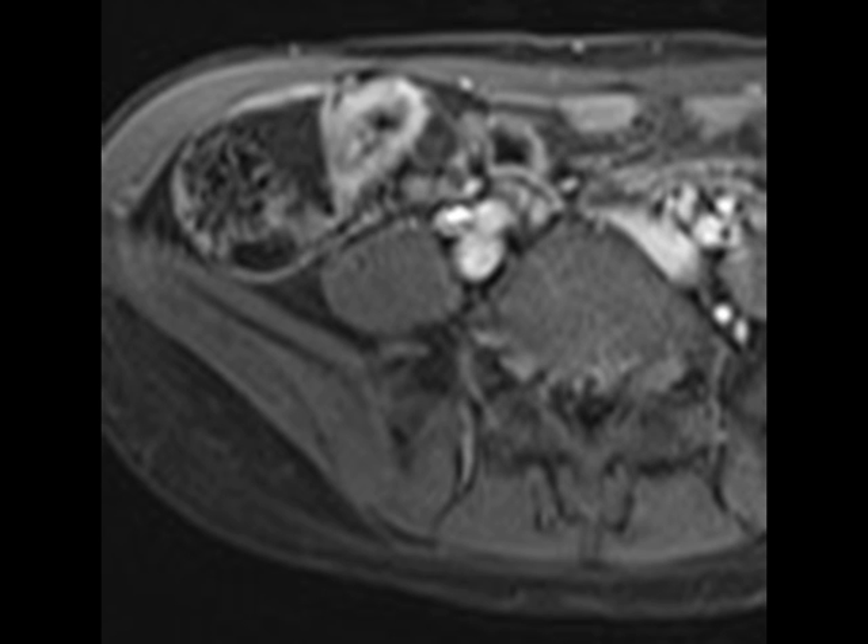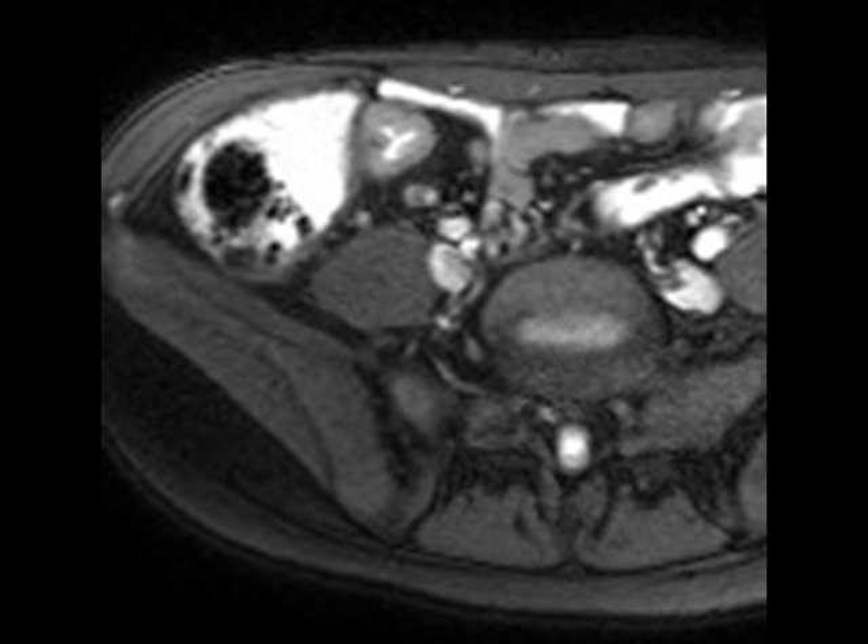In this case, even though there is thickening and hyper-enhancement, notice that on the T2-weighted images there is very little wall edema — not much T2 hyper-intensity, although there might be a little bit — and there's very little engorgement of the vasa recta or surrounding fat stranding in the right lower quadrant mesentery.